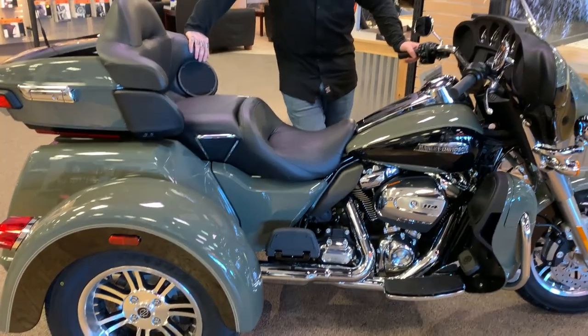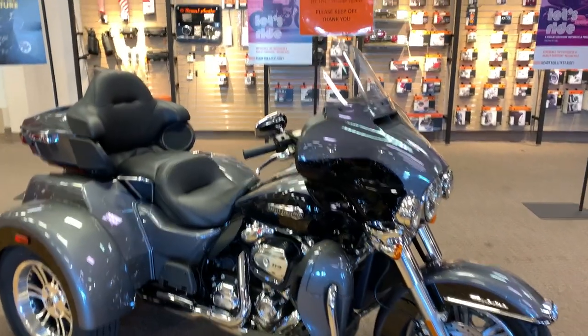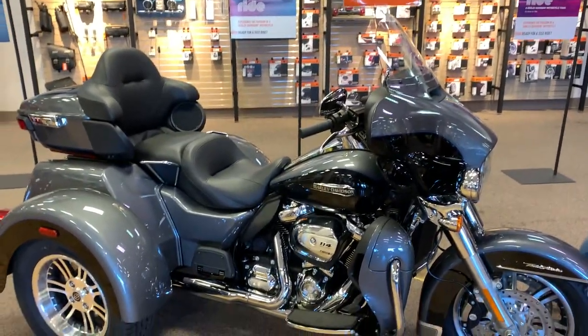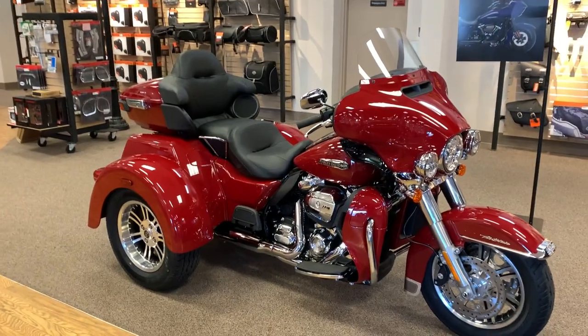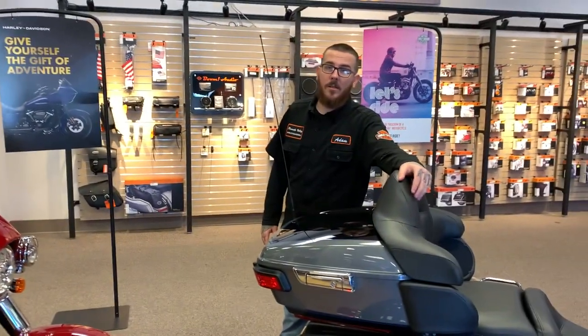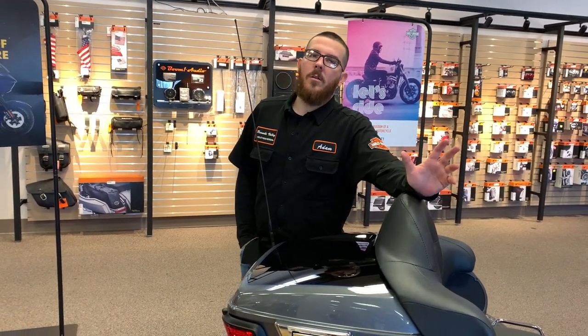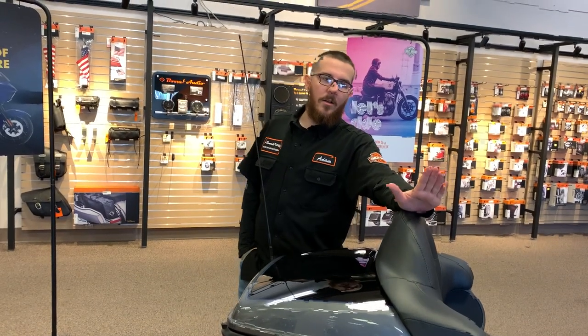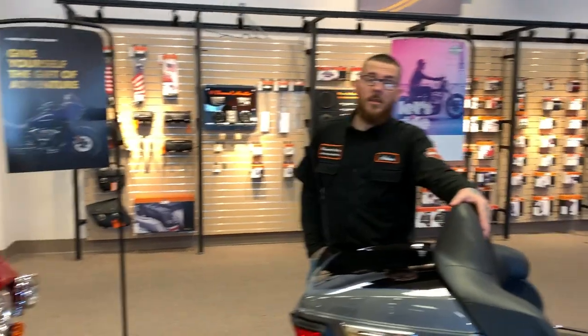This one is deadwood green and vivid black — a two-tone color. Then we have gauntlet gray and vivid black in two-tone. Behind it you have your billiard red. The billiard red and the snakebite venom we do not have in stock — it is a custom color. Snakebite venom is a chameleon paint color: one minute you could be looking at it and it's green, you change the lighting and move around and it could change into a purple tone. It's a color-change paint — it's very nice. It is the 2021 custom color.